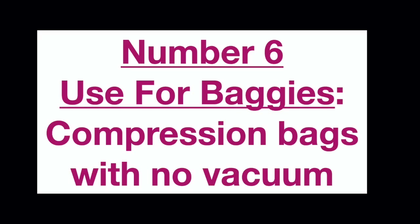Another way you can use a baggie is to keep your phone dry and away from sand while you're at the beach all day.